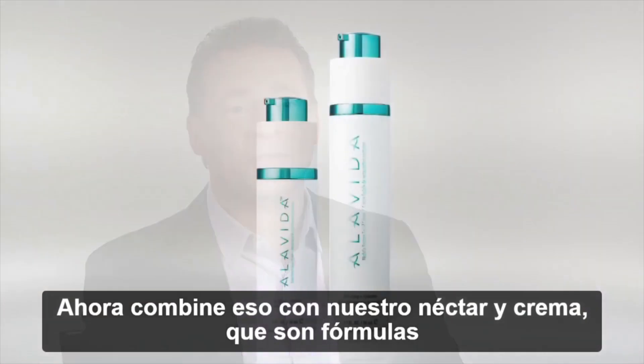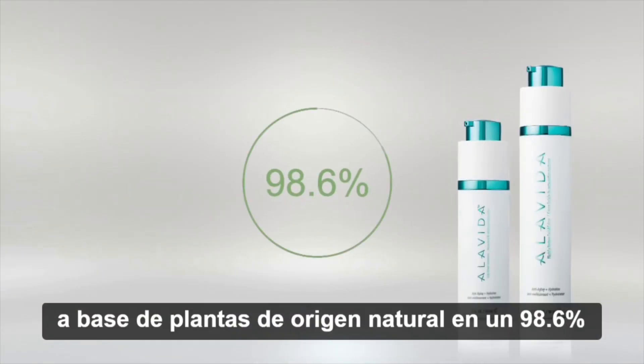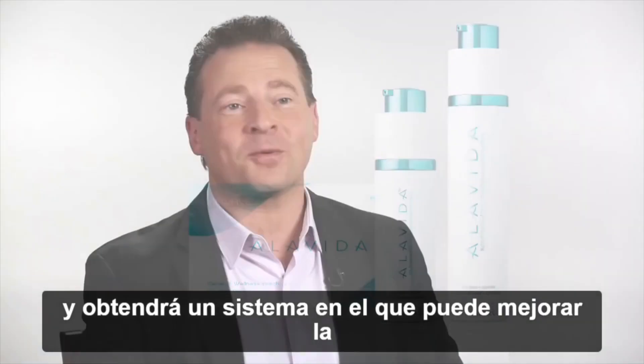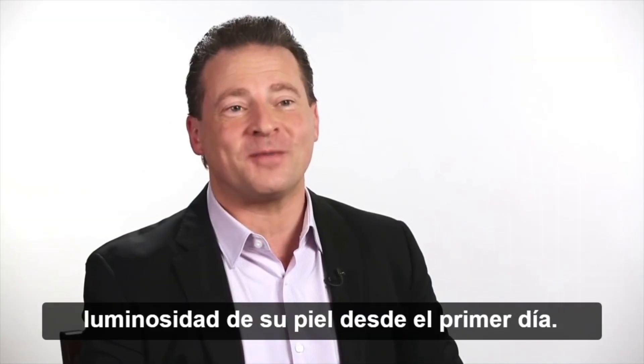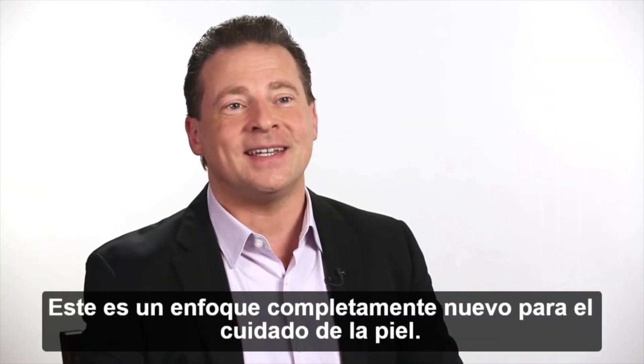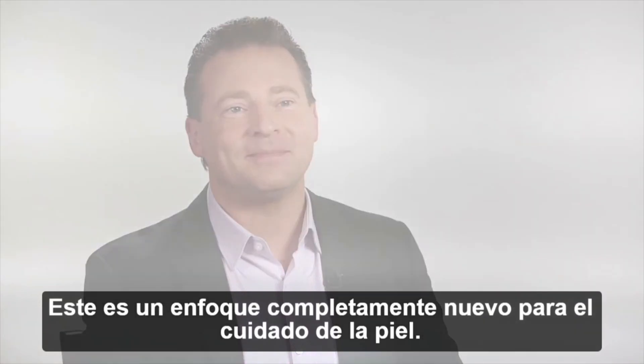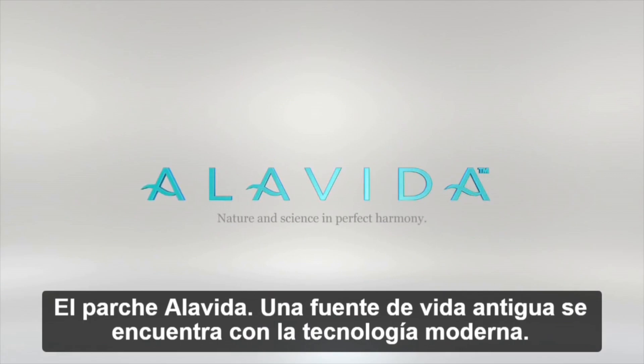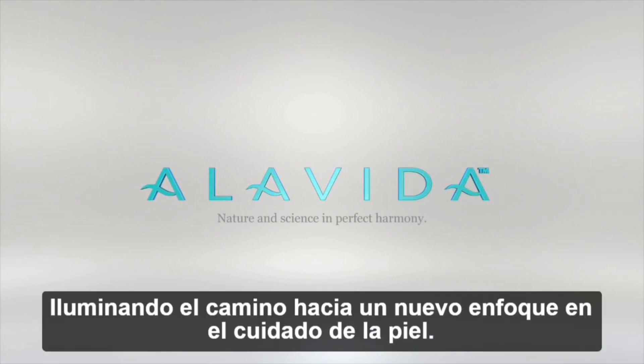Combine that with our nectar and cream, which are 98.6% naturally derived plant-based formulas, and you've got a system where you can be improving the radiance of your skin from the very first day. This is a completely new approach to skincare. The Alavita patch — an ancient life source meets modern technology, lighting the way to a new approach in skincare.